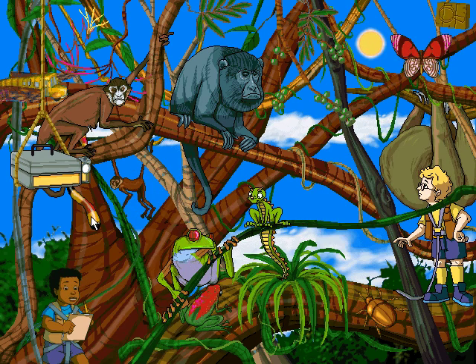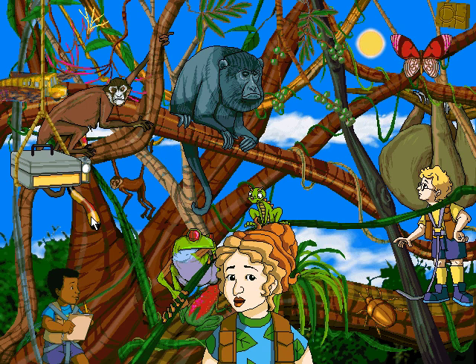This red-eyed tree frog lives in bromeliads up in the canopy, but it jumps down to the swamps below to mate! That is one fearless frog! Now that's jumping to the right conclusion!